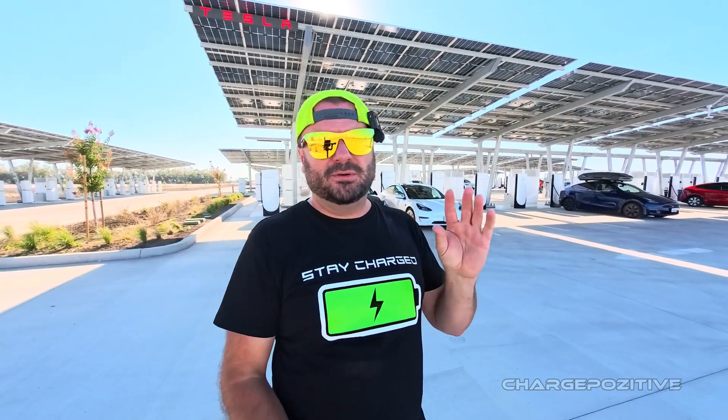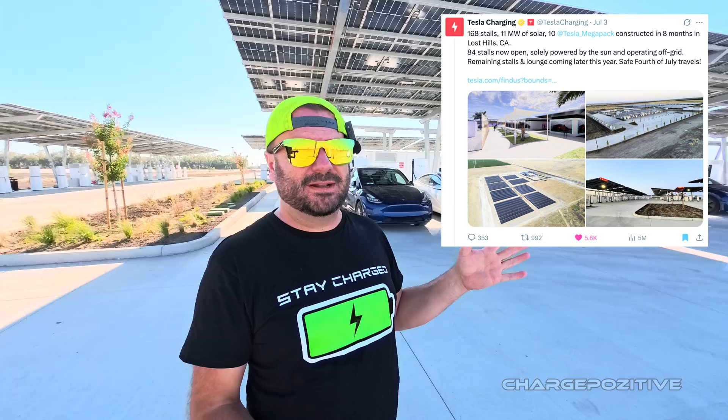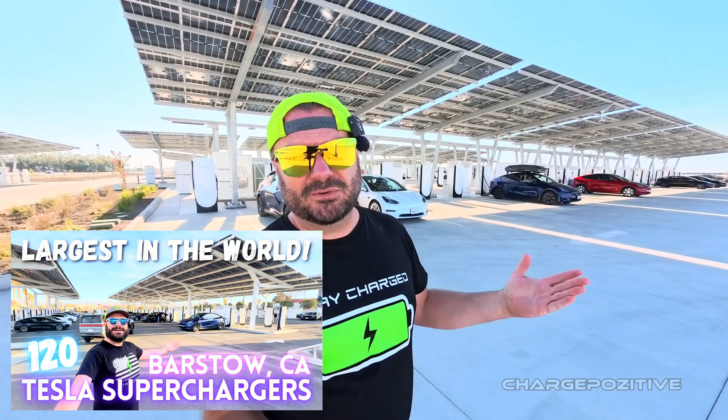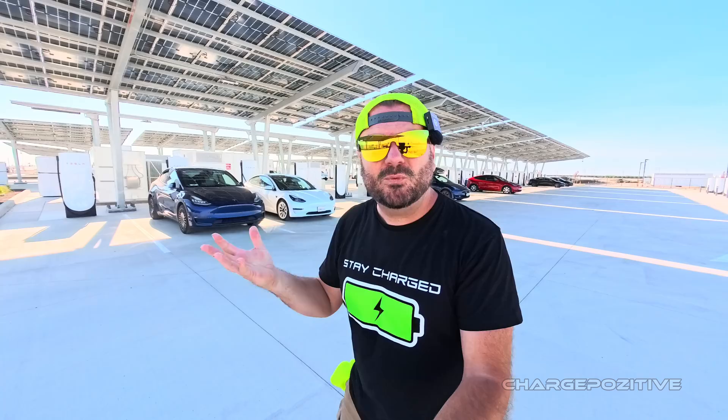Currently, as of the post on X by Tesla Charging, there are 84 of these stations online right now, which when complete, they're going to have 168. In one of my previous videos, I covered the Barstow location, which was at the time the world's largest at 120, but now we have 168 when this is done.